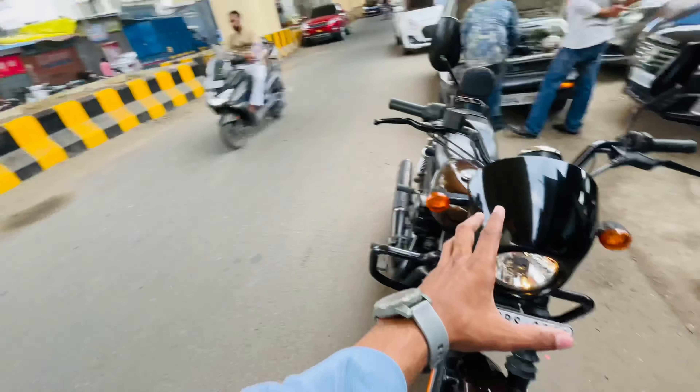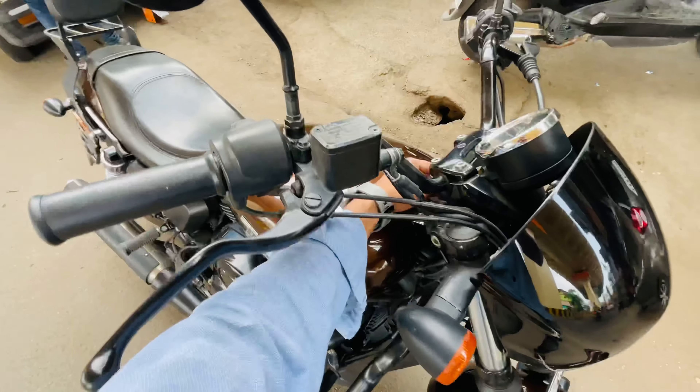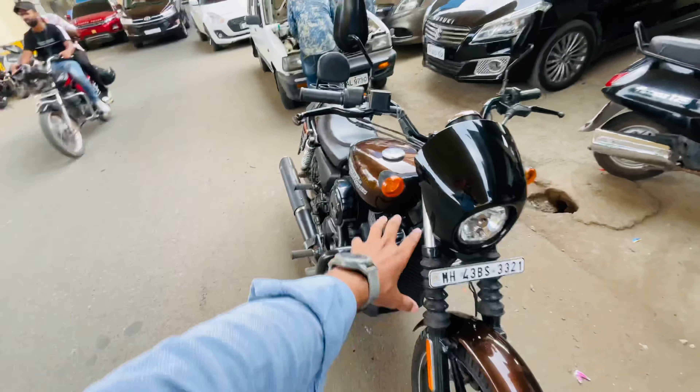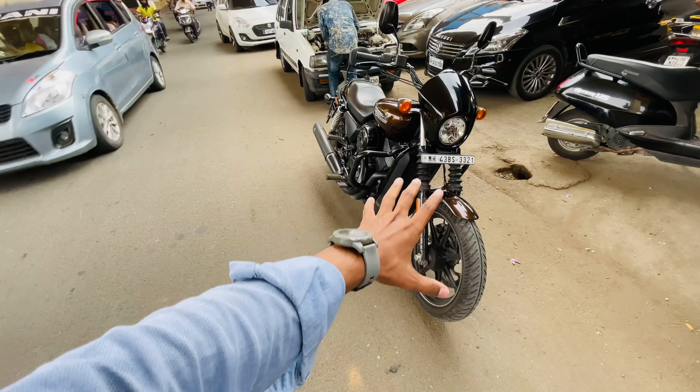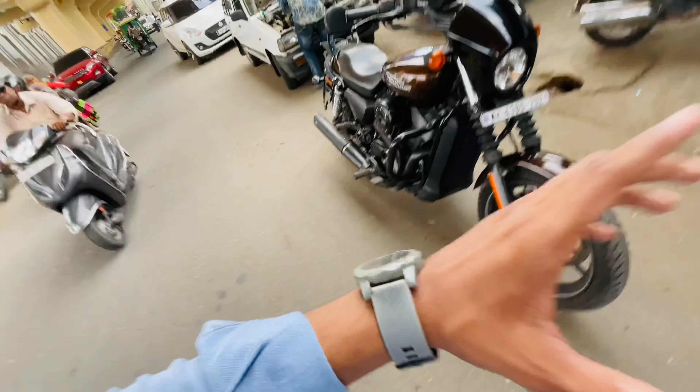This is a 2019 model and the asking price is 4,70,000 rupees. It is located in Mumbai. If you are interested, you can see this bike at Indian Motors and I will put all the contact details in the description.